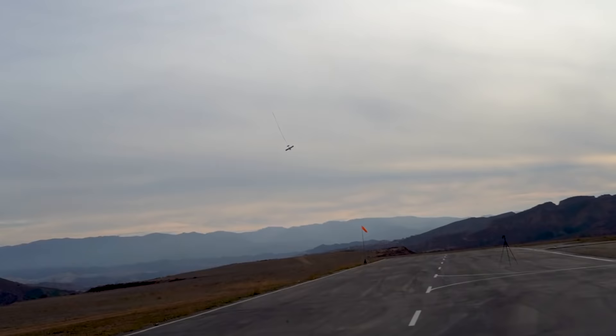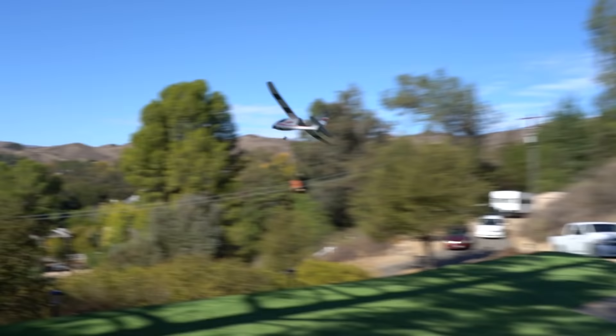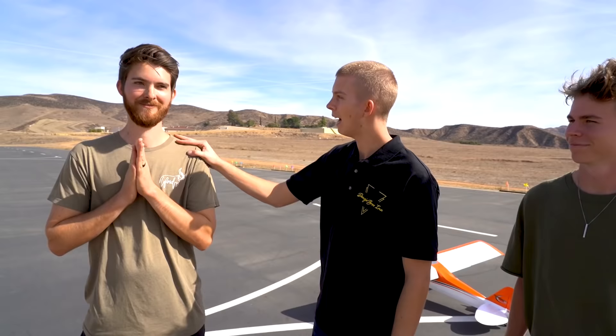RC airplanes are actually very difficult to fly — the average person can't just pick one up and fly it successfully. So I've actually been training Michael and Chris on some trainer airplanes to get them ready for the day. I've been flying RC airplanes for five years and I'm also a real life pilot, but I've never flown planes like this. One small mistake could completely destroy these airplanes. So after the training, I'd say I'm about 40% confident in you.